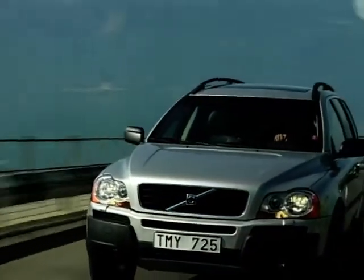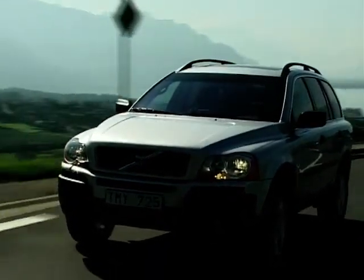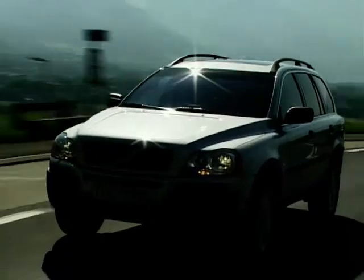However, as they are planning to sell three quarters of the XC90s in the USA, where half the vehicles sold are sports utility vehicles, the Swedish market doesn't seem so relevant.